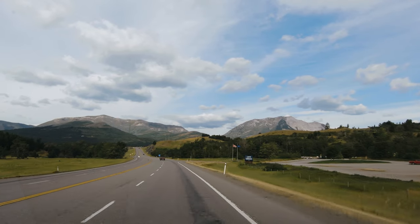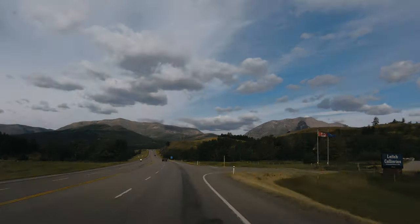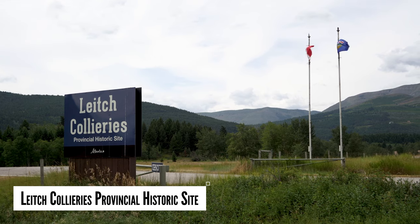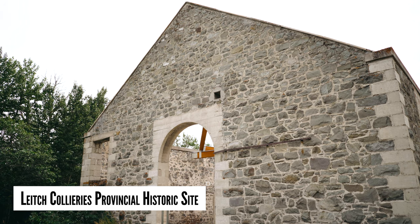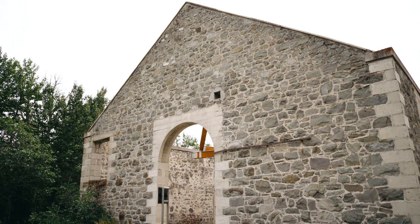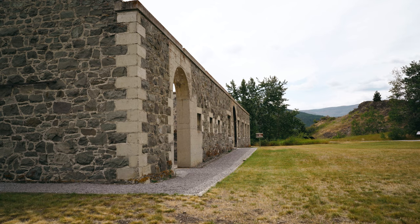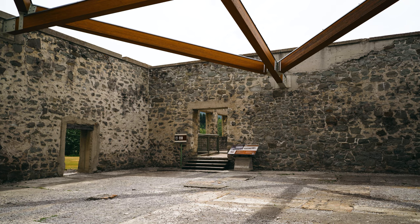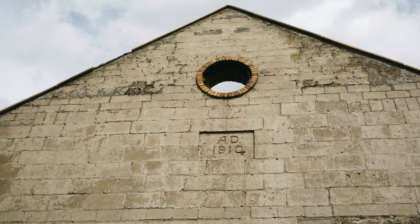Up next is Leach Collieries Provincial Historic Site. From 1907 to 1915, Leach Collieries Coal and Coke Company operated its surface mine here. It was one of the largest coal mines and the only completely Canadian-owned and operated coal company in the early history of the pass. Coal production ceased in 1915.